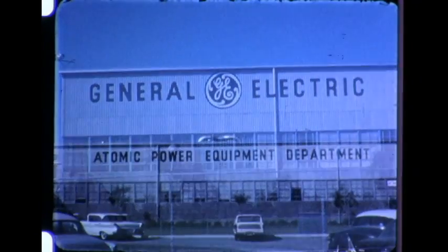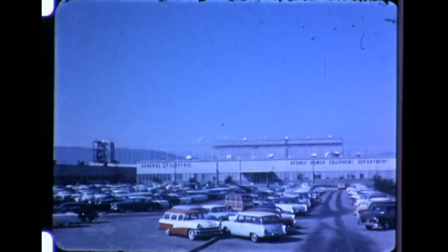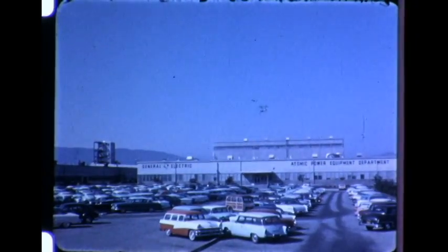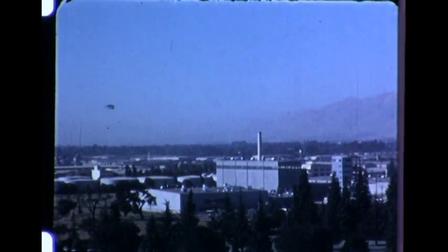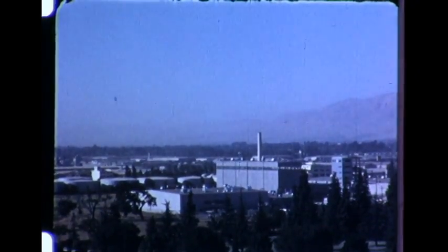This is the General Electric Atomic Power Equipment Department headquarters at San Jose: 800 people, 200,000 square feet of floor space, an administrative facility, an engineering and design facility, a developmental facility. Together with its Vallecitos Atomic Laboratory, a full-scale, complete industrial center operating today, developing and manufacturing atomic products for tomorrow's nuclear power. Solid evidence of private enterprise earning its future in the development of a new industry.